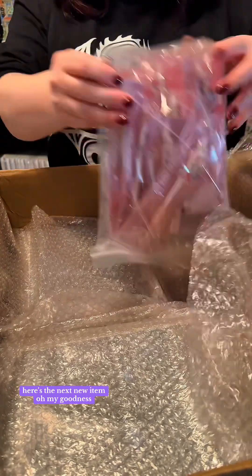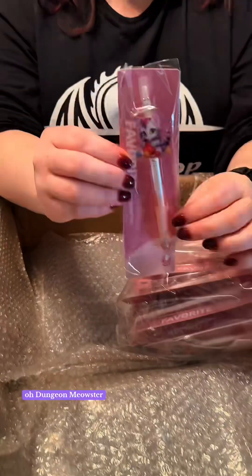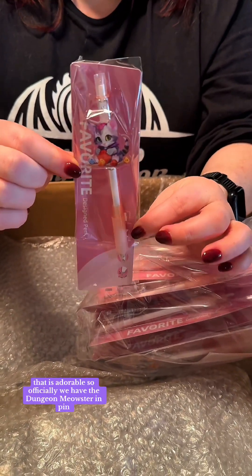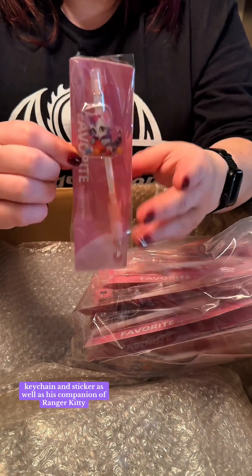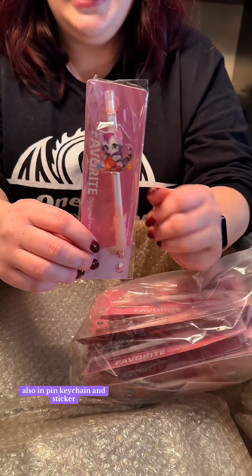Here's the next new item — oh my goodness, it's so cute. Dungeon Meowster! Oh, I love that. That is adorable. So officially we have the Dungeon Meowster in pin, keychain, and sticker, as well as his companion Ranger Kitty, also in pin, keychain, and sticker.